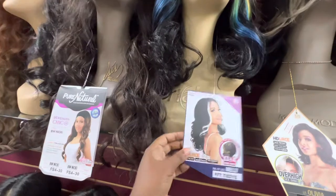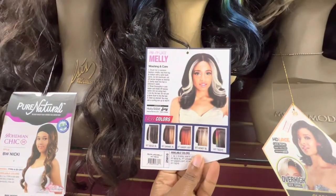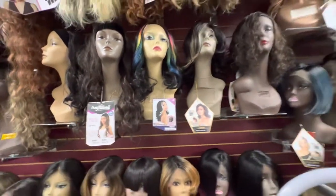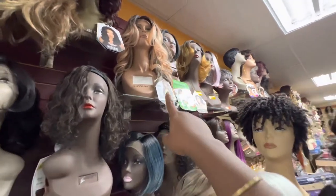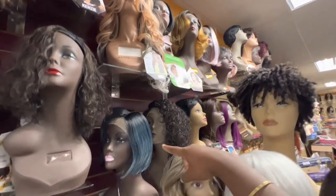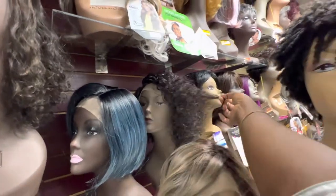This is actually a blend. Another important thing with hair: you want to make sure you have synthetic, human hair, and also blends, because clients are very specific about what they like. Here are colored wigs and shorter styles for summer with color.